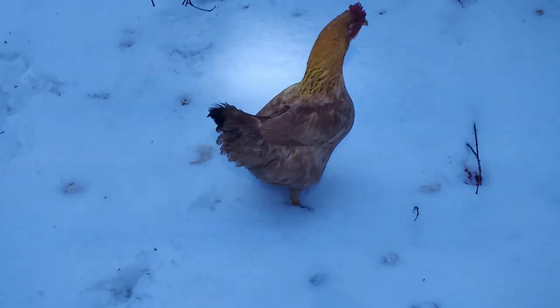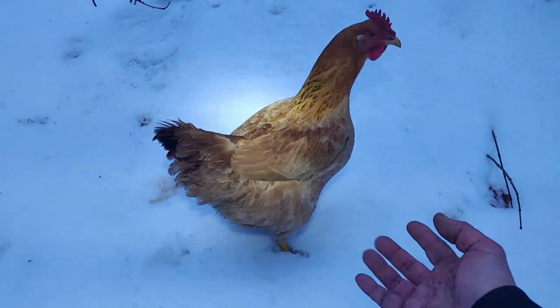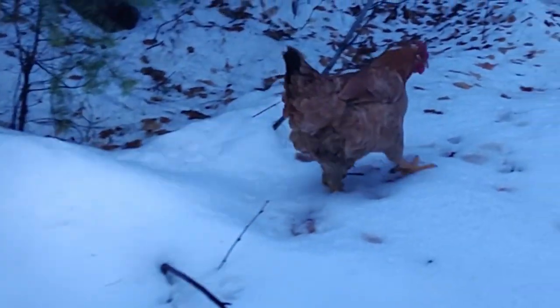That was deep. You're in deep snow, little bird — come to me. Come on, come here. Now she's back out on the path, so my job here is done.